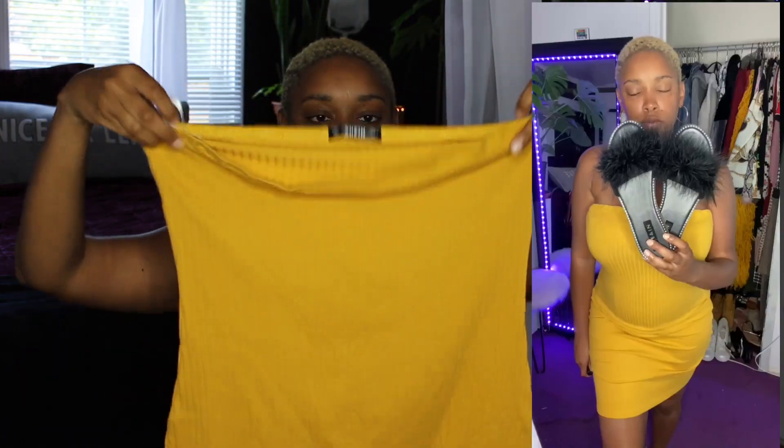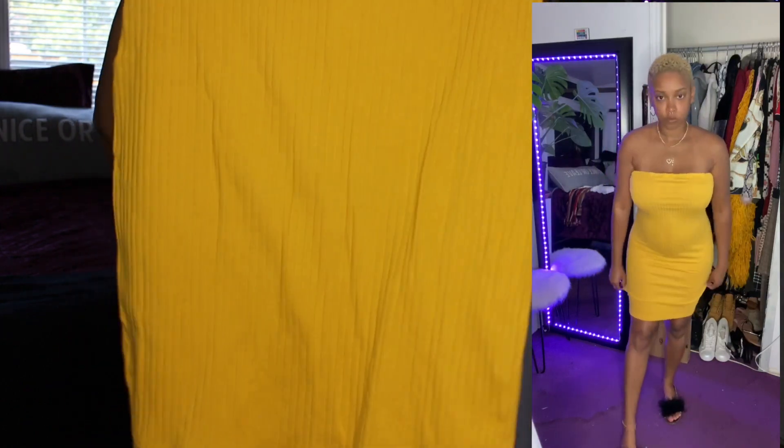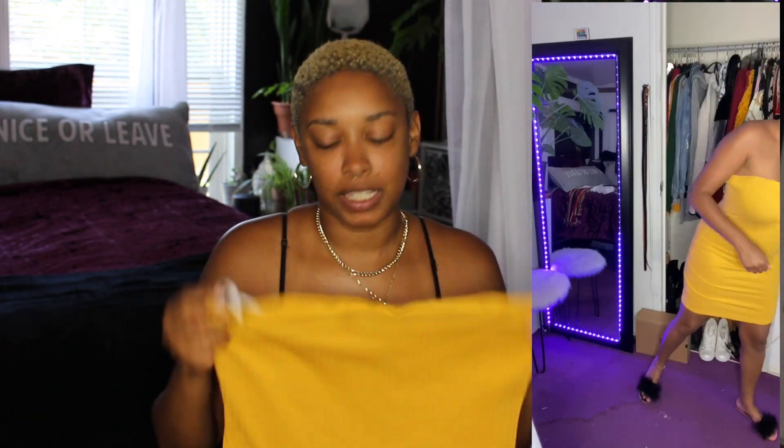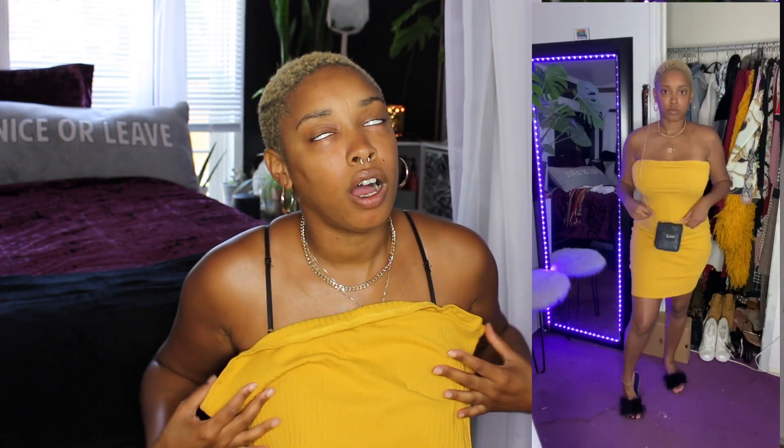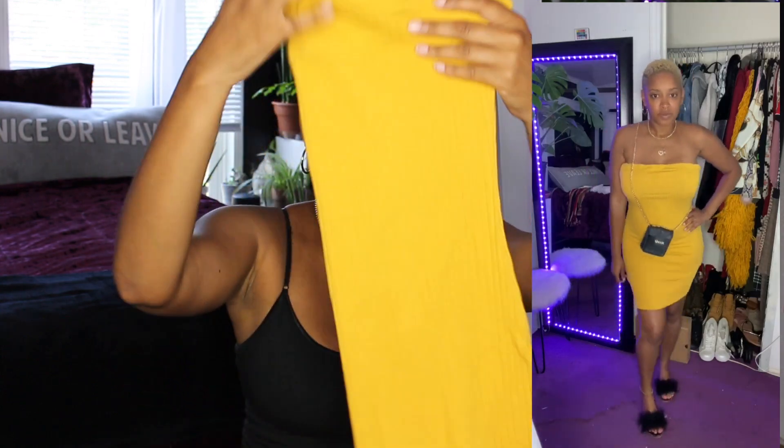This is a dress — it's a mustard yellow dress, ribbed material. I'm obsessed with ribbed material. The dress looks huge but it really isn't, it's just in my hands. This dress is nice — I love that mustard yellow, especially on my skin when I get tan. That mustard yellow, people, oh baby!